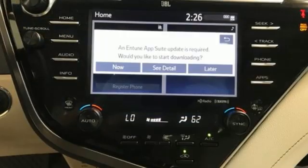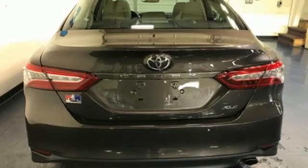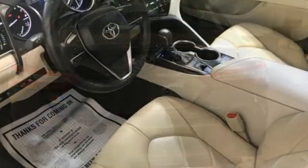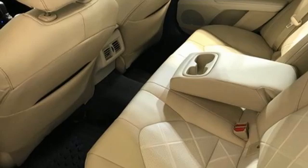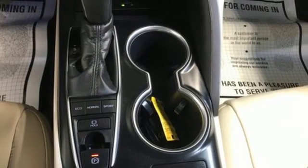A great vehicle is comprised of great features like these: Bluetooth Wireless Audio Streaming, Entune, Manual Tilting Steering Column, Manual Telescoping Steering Column, Inline 4-cylinder Engine, Aluminum Wheels, Sport Suspension, and Automatic Transmission.